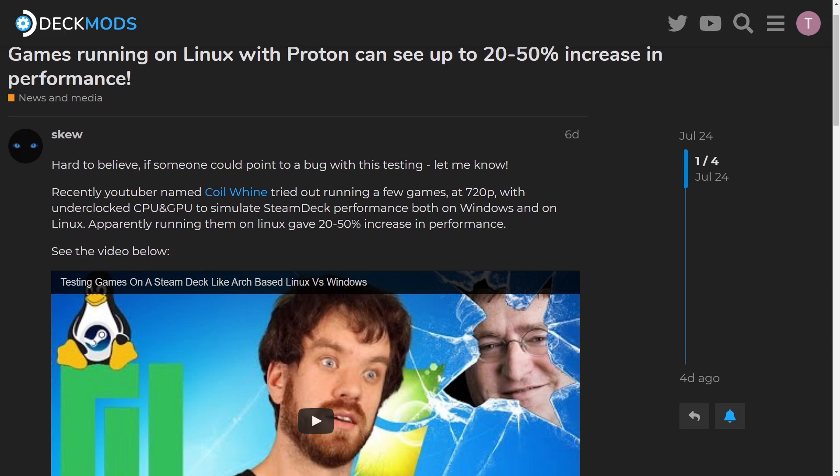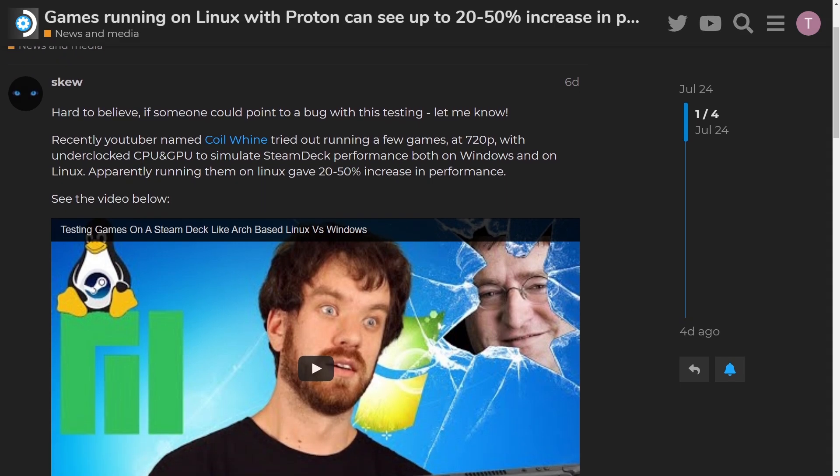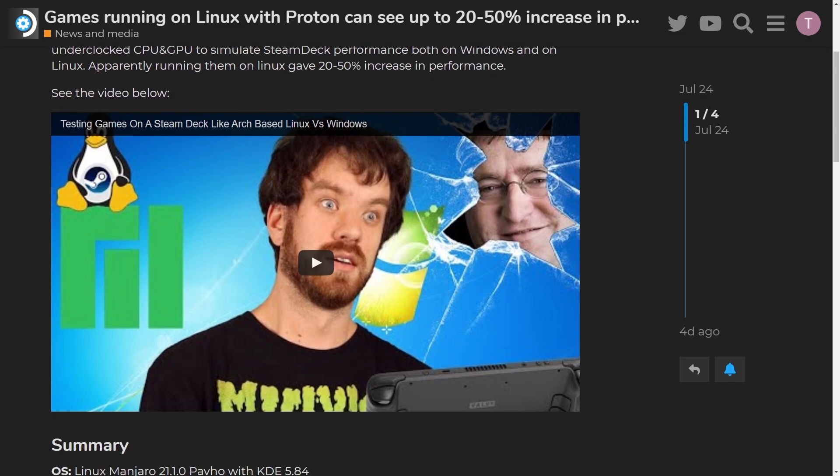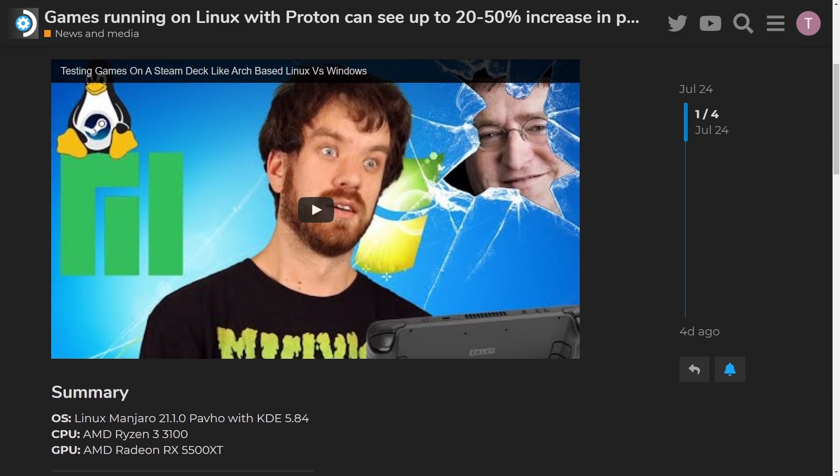I have seen all sorts of mixed results on the internet, and I've even seen some reports from over at deckmods.net that they were able to get a 50% performance improvement when going over to the Linux operating system. That seems a bit overly optimistic, so at least in today's video, we'll be able to either confirm or deny their results, but also give you guys a sneak peek of the Linux performance you'll see with the Steam Deck.